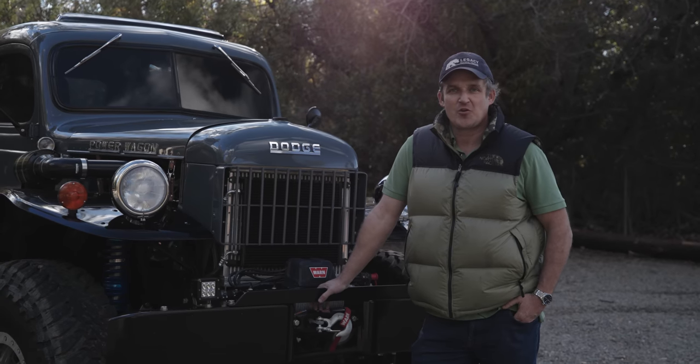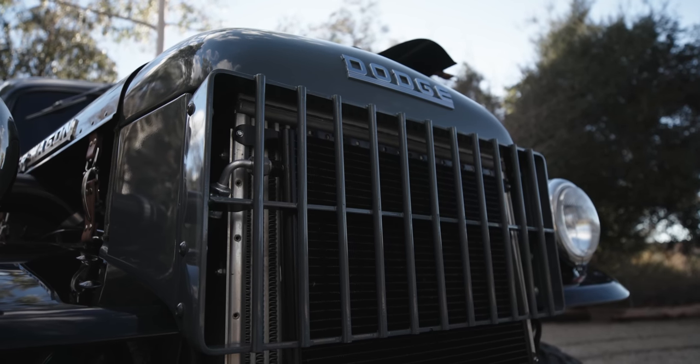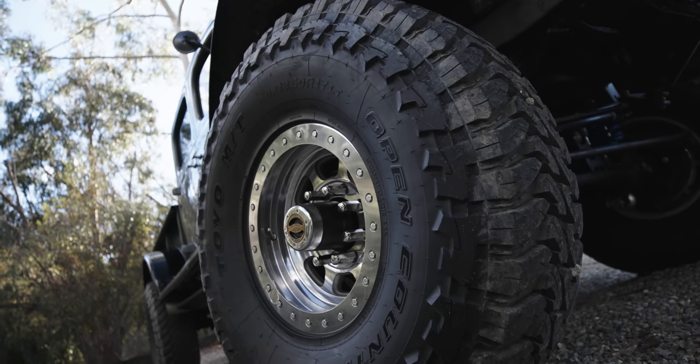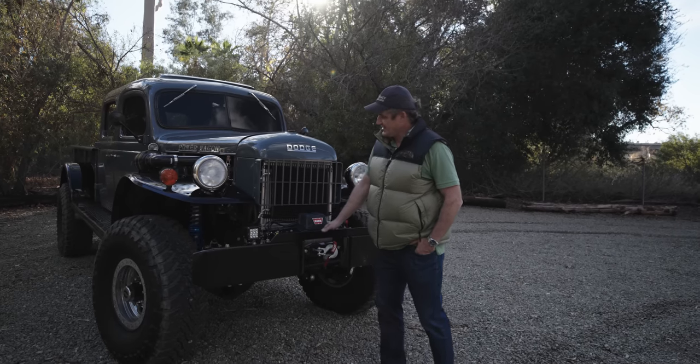Hey everybody, I'm Winslow Bent, owner of Legacy Classic Trucks, and I'm here today with my 1949 Dodge Power Wagon. This is the 106th Power Wagon that we've built at our shop, and I'm really excited to take you guys through this truck today and show it to you.